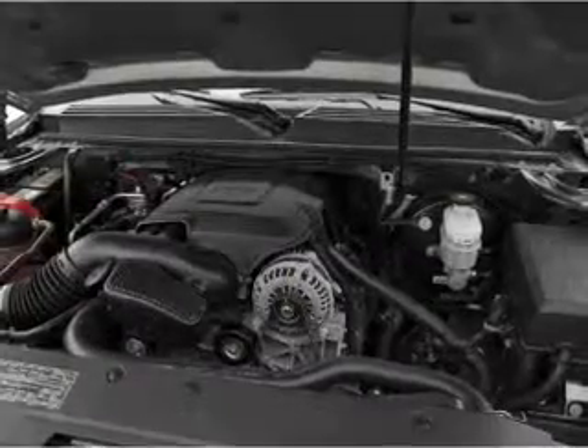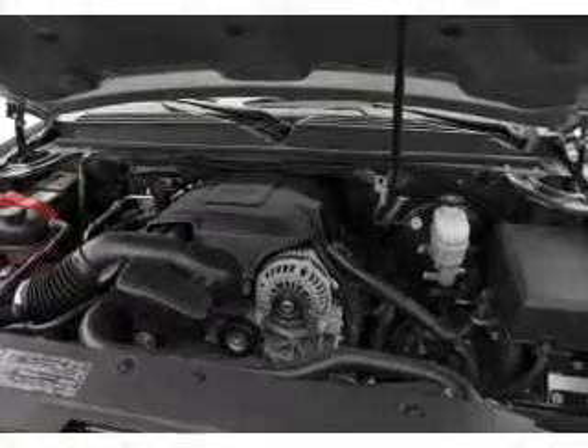Power steering, cruise control, an AM-FM stereo with a CD player, and an adjustable tilt steering wheel.